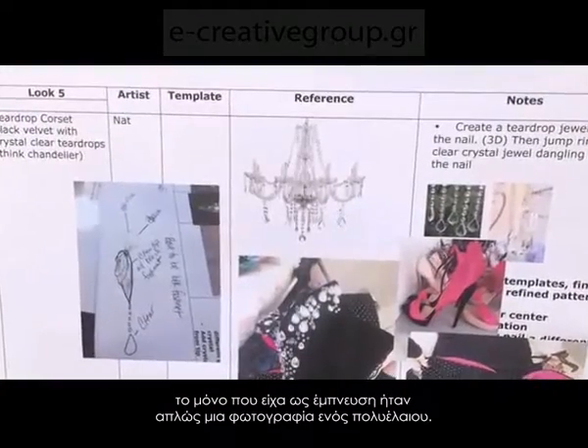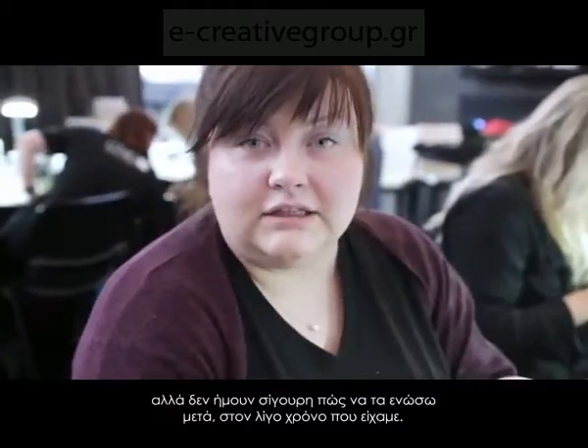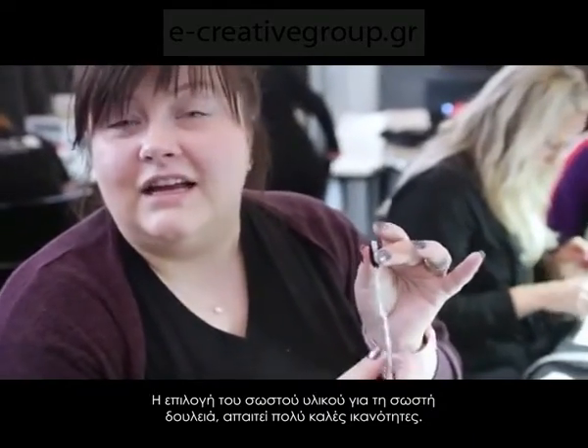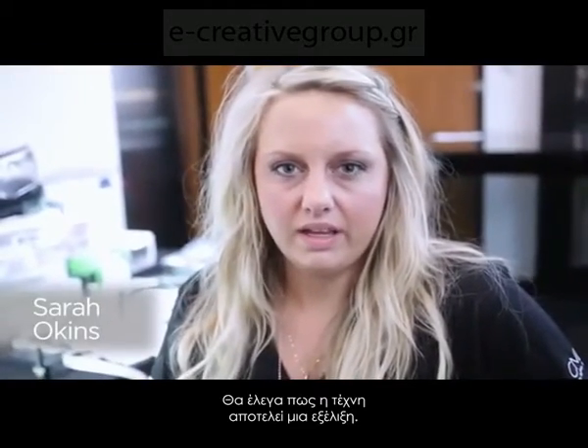Then I got the assignment to do the chandelier nail. All I had for inspiration was just a picture of a chandelier. I wanted something to dangle off it, but I wasn't quite sure how I'd be able to put it together in the time we have. Picking the right material to do the right job requires quite a good skill. I would say that art is like an evolution.